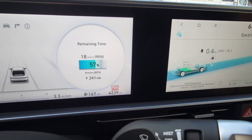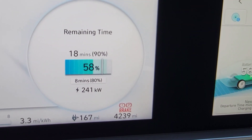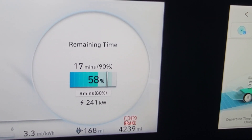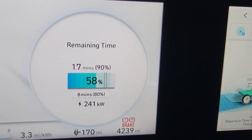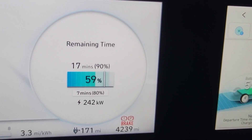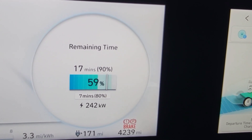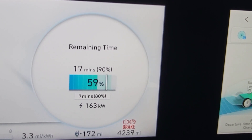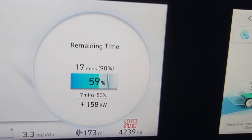All right, we are plugged in and charging at 241 kilowatts. I currently have it set to go to 90%, so it's going to take looks like 17 minutes. Eight minutes and we'll be at 80%. When I first plugged it in it went straight up — we started out at 70 kilowatts and then ramped right up. Now we're dropping back down. So let's just keep an eye on that and see how it behaves.